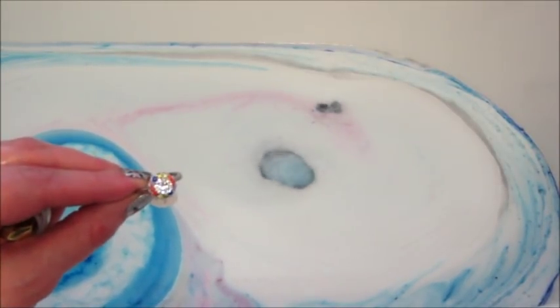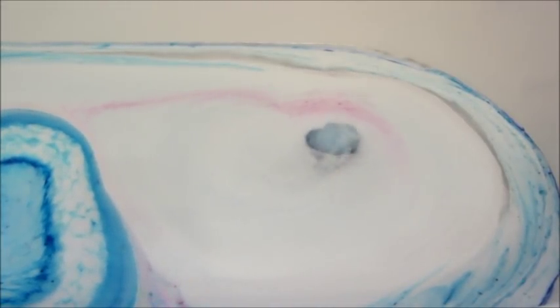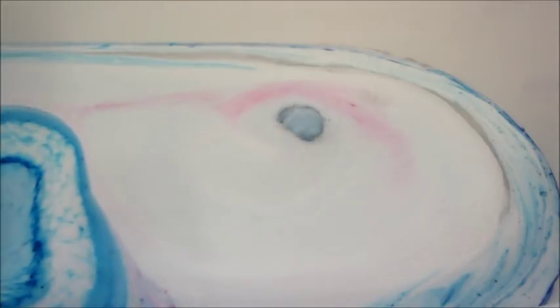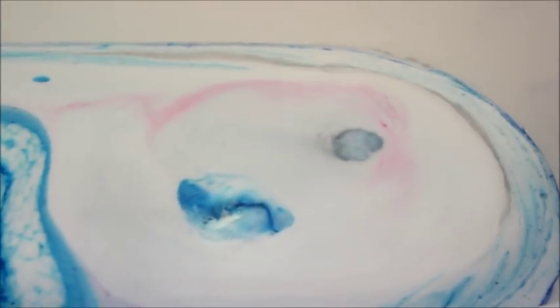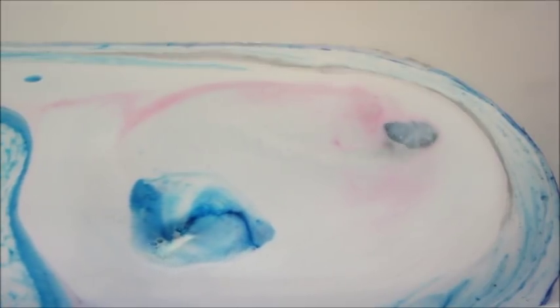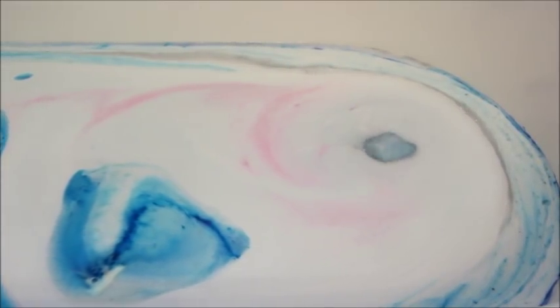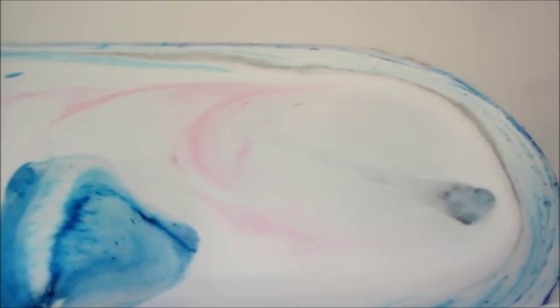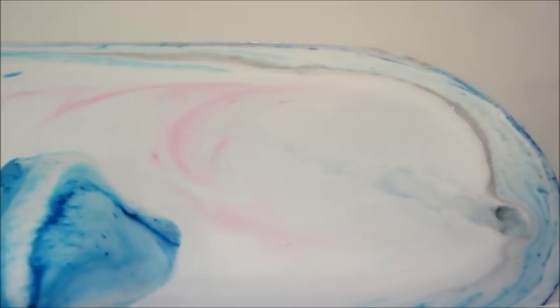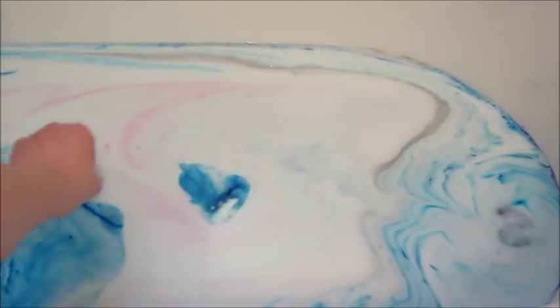From the umbrella bath bomb I got this little rainbow-looking ring. The trio of cloud bath bombs they did before had rings that looked just like that — multicolored stones. I'm not sure if that particular ring was part of that set, but it wouldn't surprise me if it was. Maybe they just recycled the rings.